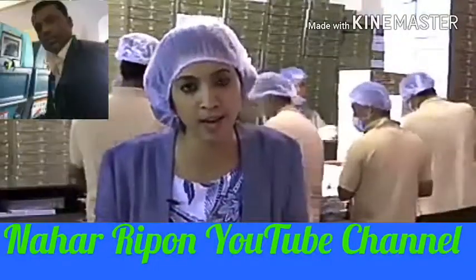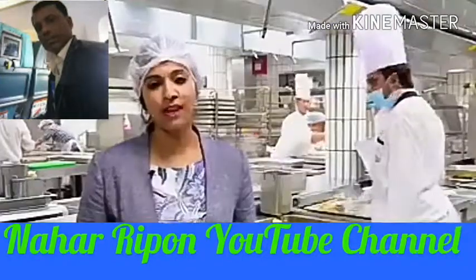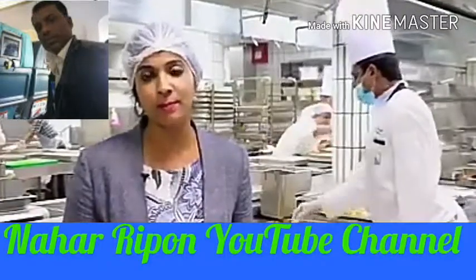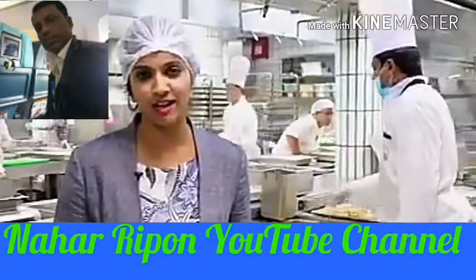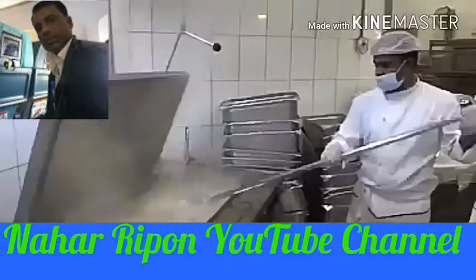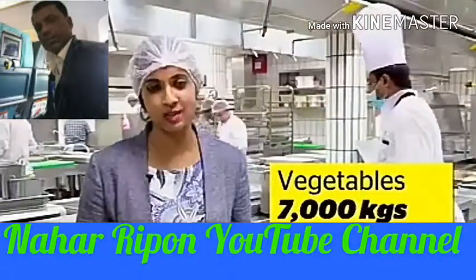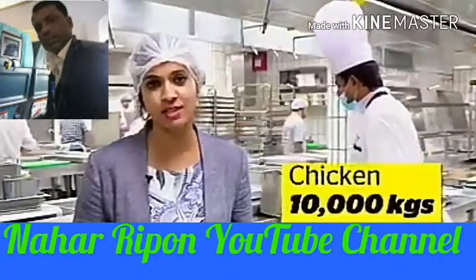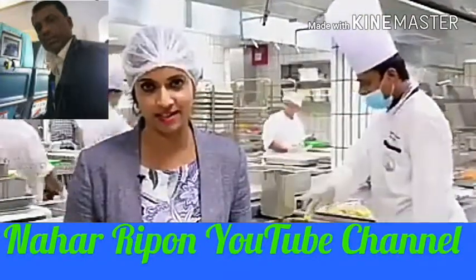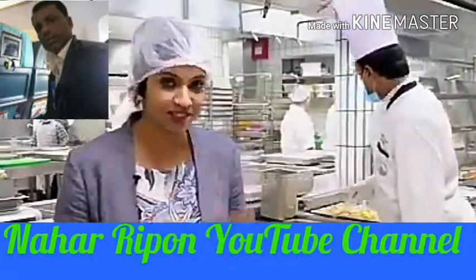We are going to take you to the making of the biggest Iftar in the UAE. Welcome to the Abu Dhabi Armed Forces Officers Club Kitchen, which prepares the biggest Iftar in the UAE. This is literally a food factory that cleans, cuts, marinades, cooks and bakes 7,000 kilos of rice, 7,000 kilos of vegetables, 10,000 kilos of chicken and 6,000 kilos of lamb on a daily basis. This kitchen works with clock-like precision. Follow me to see the spectacle.